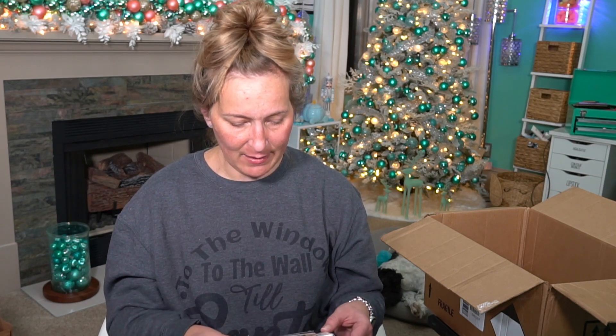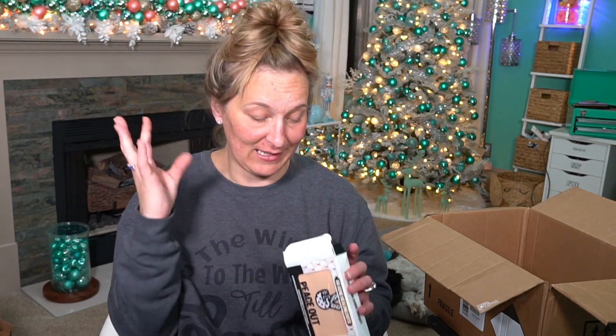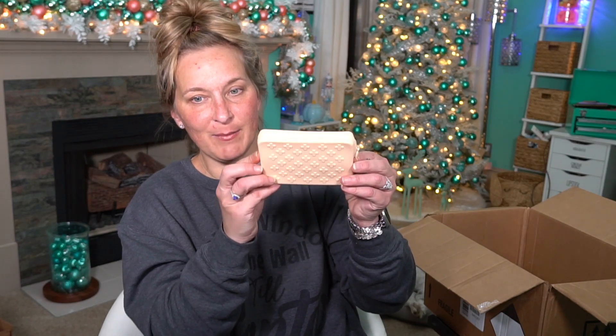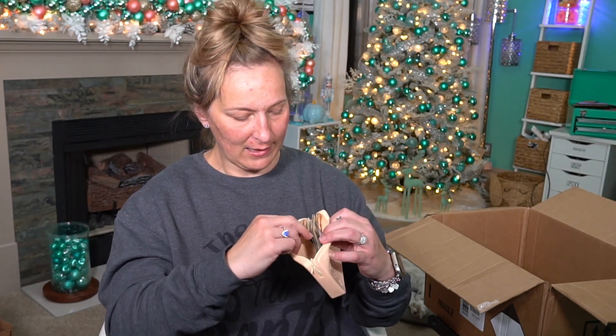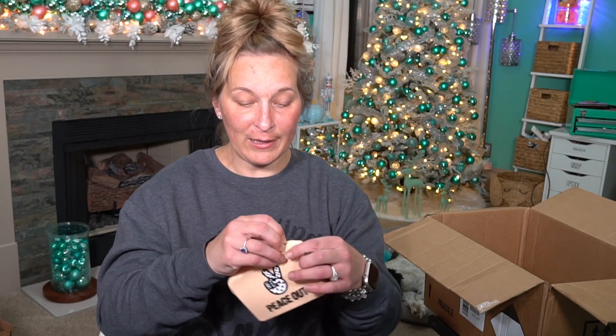The next thing I picked up is from Peace Out — these are the Sickening Acne Healing Dots. We have 60 acne healing dots in this set. If you have breakouts — especially after traveling on a plane like I do — these are perfect. The packaging is a cute peach-colored rubbery material. You put one on before you go to sleep and it draws out the impurities of the acne and helps it heal faster.